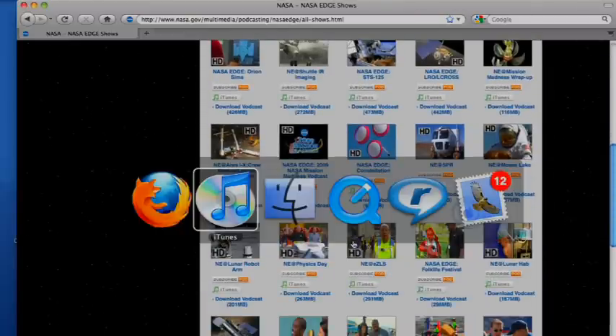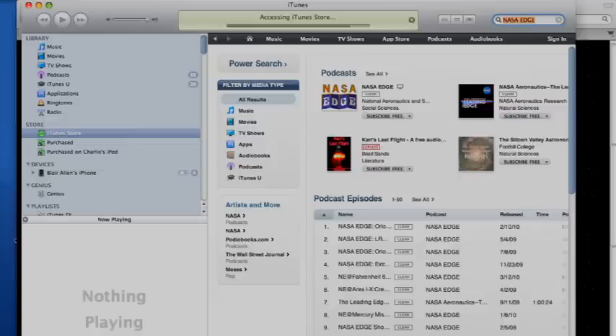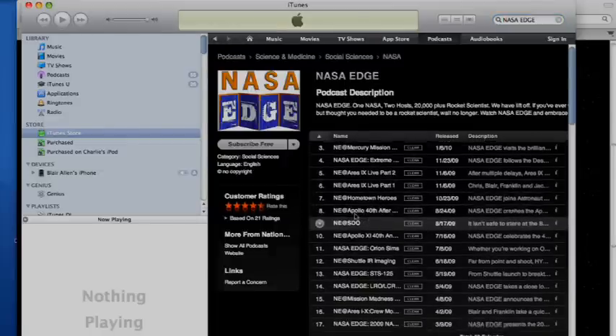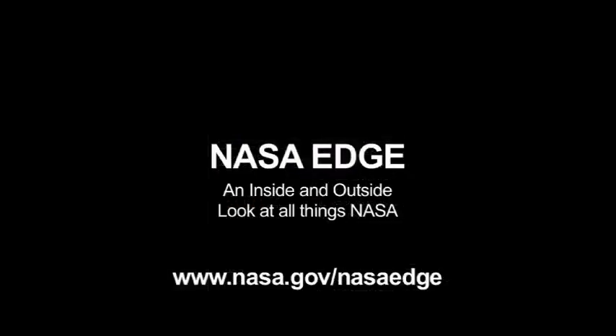You can also find NASA EDGE on iTunes. Just visit the music store, type NASA EDGE in the search window to visit our page. From there, you can download the podcast, subscribe for free, and even tell your friends on Facebook and Twitter. So download NASA EDGE today and get an inside and outside look at all things NASA.